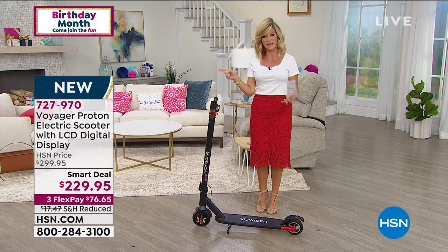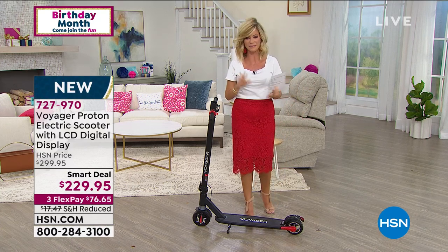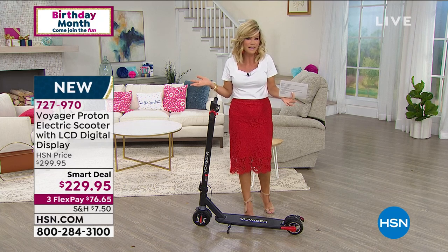I priced the Voyagers last year. My son wanted one for Christmas. I was like, woof. Steven, they're like 300 bucks, 400 bucks.